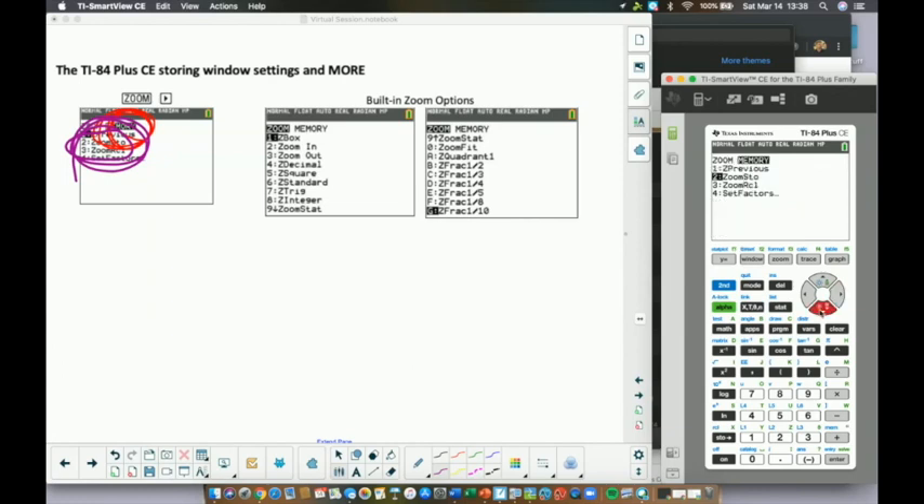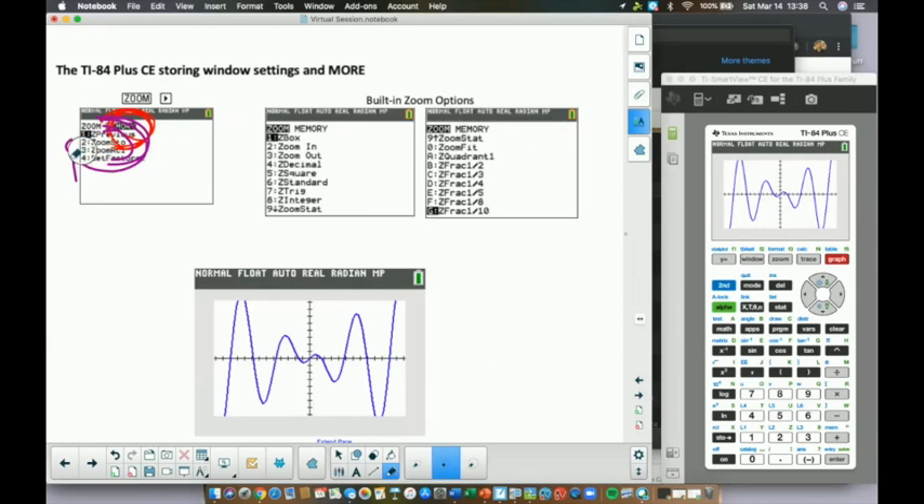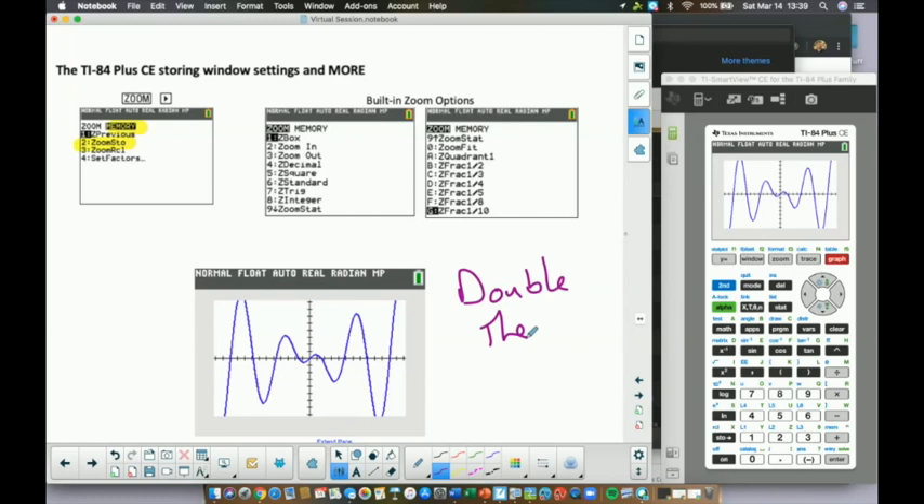The Zoom Decimal window is proportionally correct — x and y distances use the same scale — but only covers small values. A trick: take the Zoom Decimal window and double all the values in the Window settings to get close to a standard-sized but still proportionally correct window. Even better: under Zoom Memory, there's a Zoom Store option. Design your window once — like this 'double decimal' window — store it, and recall it anytime with Zoom Memory → Recall. This saves a lot of time.